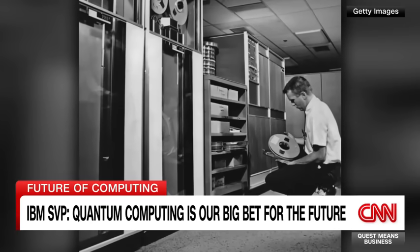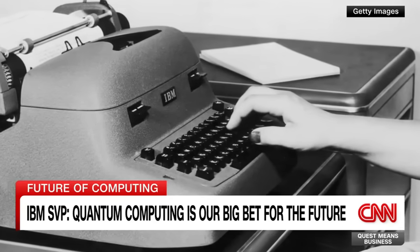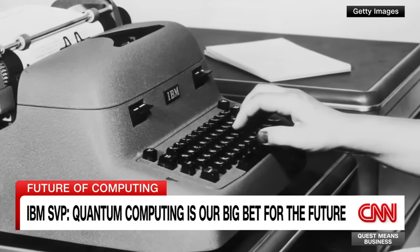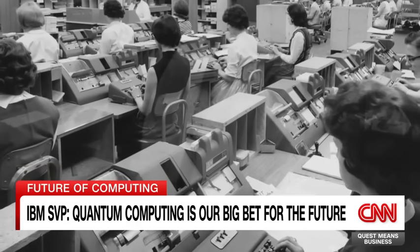IBM gave us punch cards, the floppy disk, the Selectric golf ball typewriter. And of course, those famous computers helped put man on the moon. You can see it in the movie Hidden Figures.